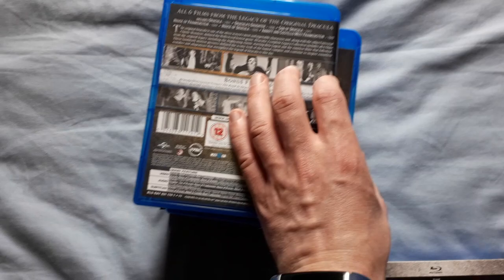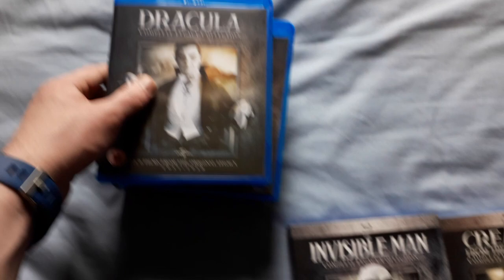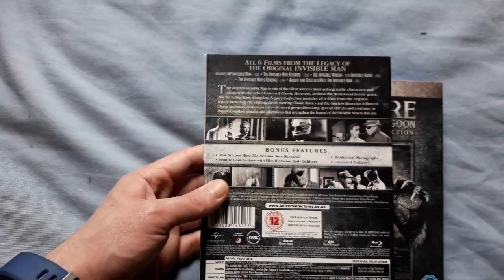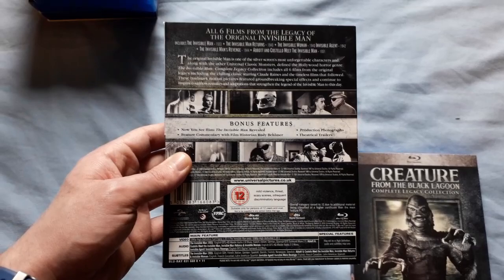Then there's the Dracula set — six films, but only two are exclusive to this set: Dracula's Daughter and Son of Dracula. These are the latest releases, finally out in the UK. The Invisible Man set has six films and five of the six are exclusive to this set, so that's good value.